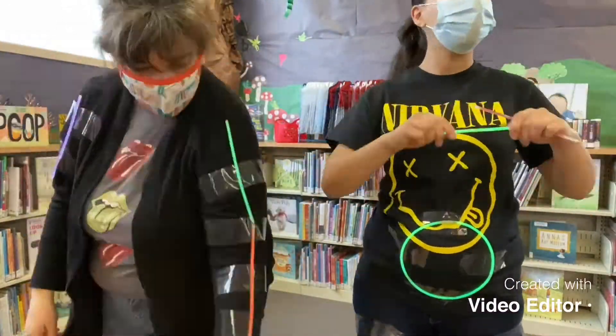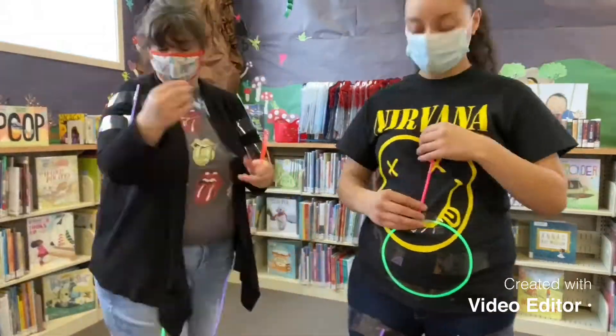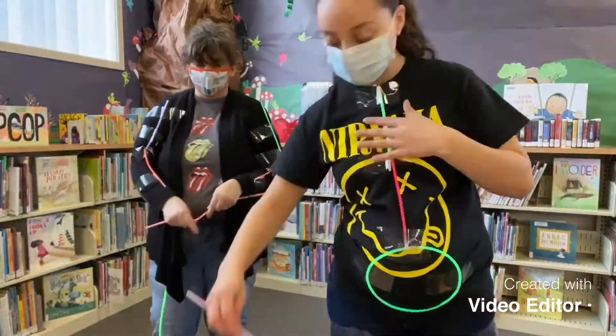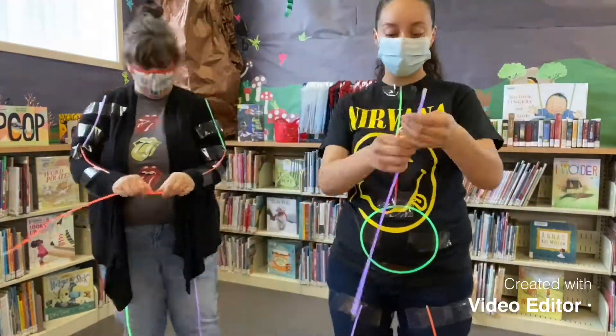Stored energy is called potential energy. Glow sticks contain potential energy in the form of chemicals, fluorescent dyes, and a chemical called hydrogen peroxide. No light can be released until the chemicals are mixed together.